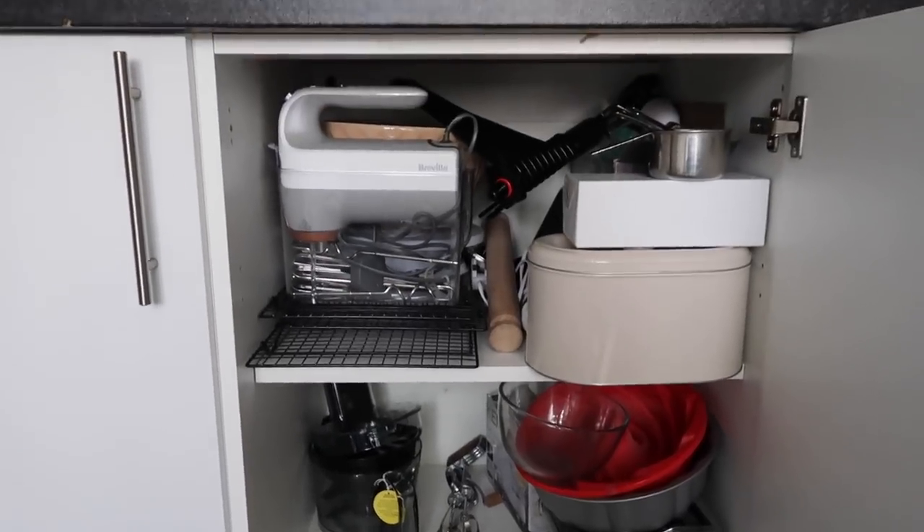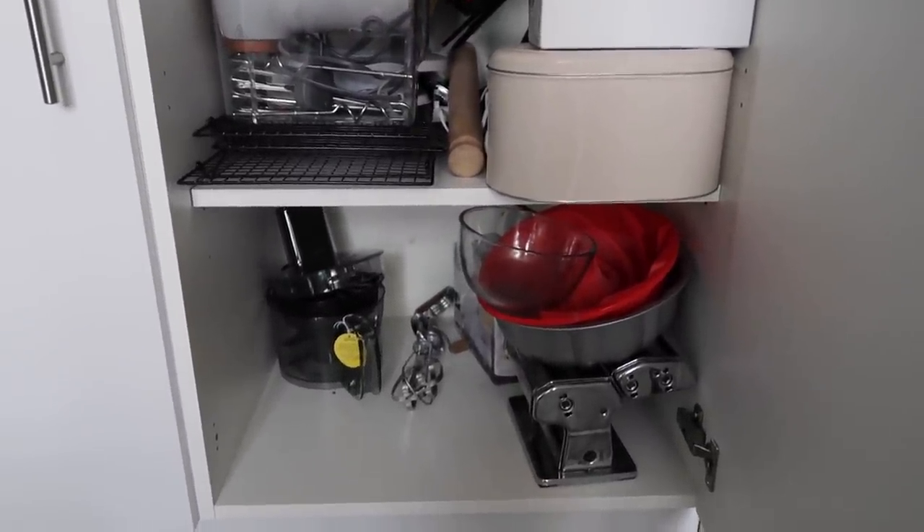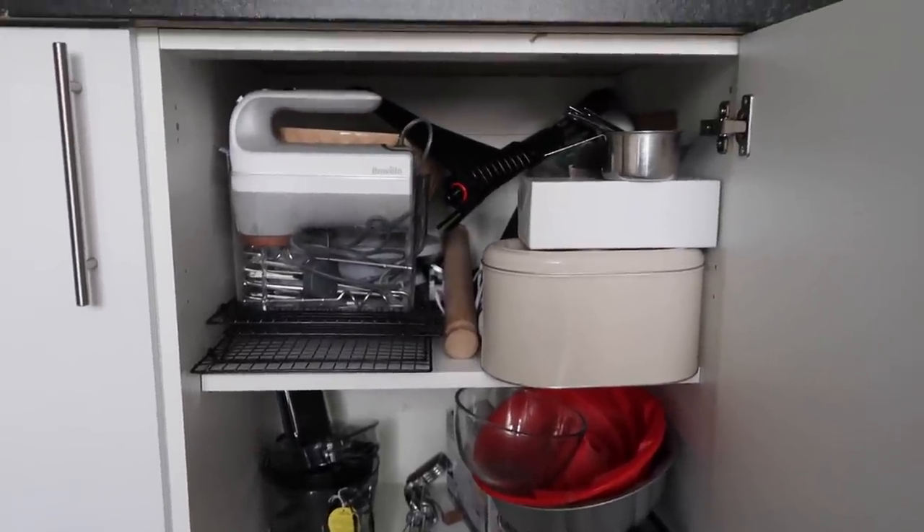The next cupboard to tackle is the baking cupboard. It just needs a bit of a tidy to be fair — it doesn't really need anything thrown out. It just needs a good sort through and then we'll be right on top.